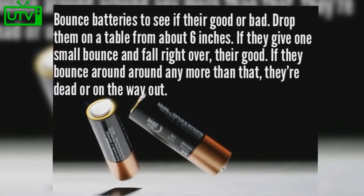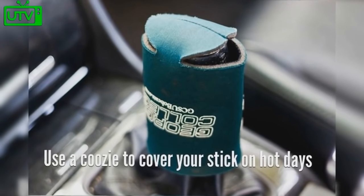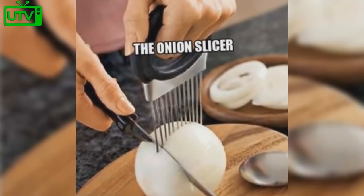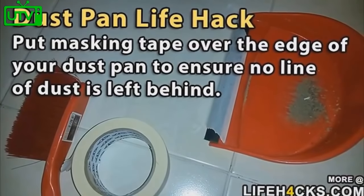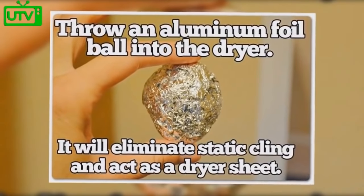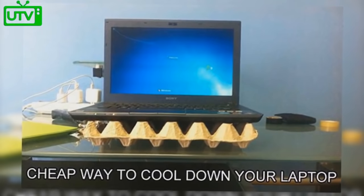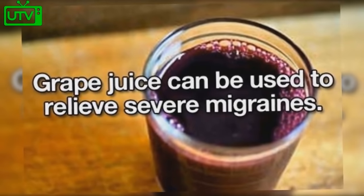Use a koozie to cover the stick on your stick shift on hot days. When taking a picture, squint your eyes slightly to make your smile seem more genuine. To cut onions evenly, use a hair pick to evenly separate the slices. Place masking tape over the edge of your dustpan to ensure no line of dust is left behind. Throw an aluminum foil ball into the dryer to eliminate static cling and act as a dryer sheet. A cheap way to cool down your laptop is by placing it on top of an empty egg carton.